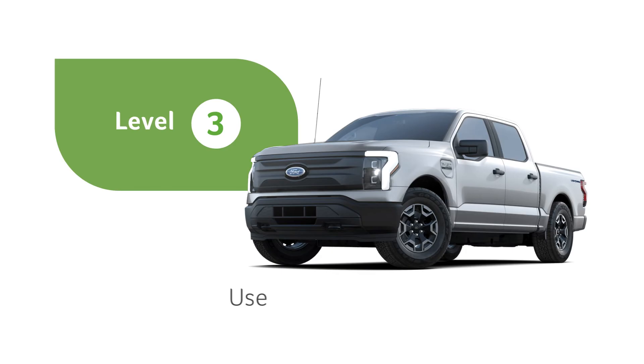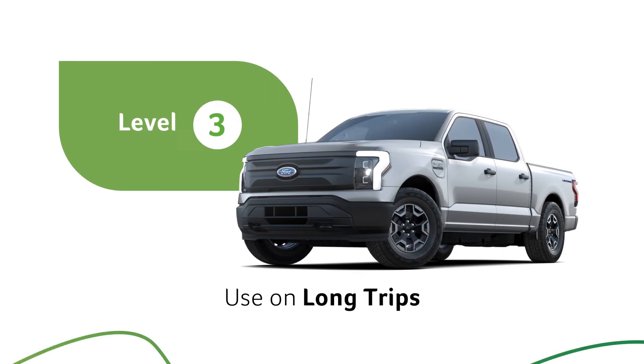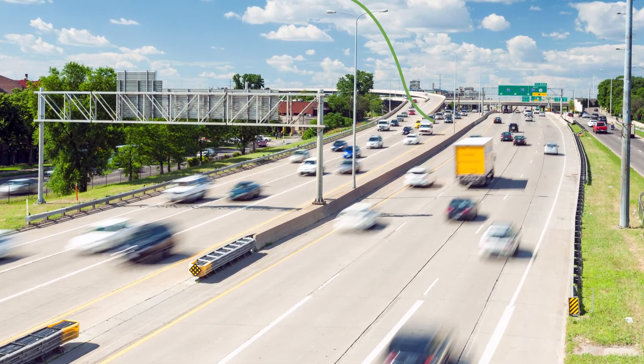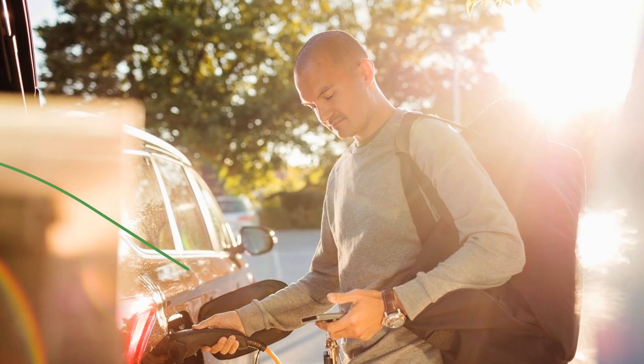Level 3 chargers, or DC fast chargers, are prohibitively expensive for home installation. They are most commonly found along well-traveled highways to allow drivers to grab a quick top-off on longer trips.